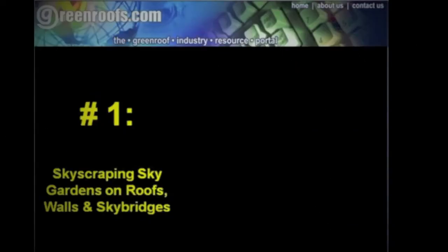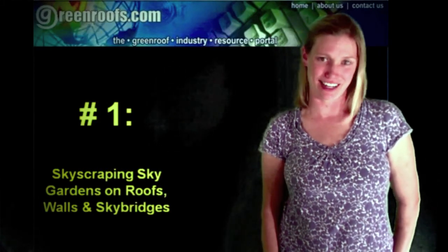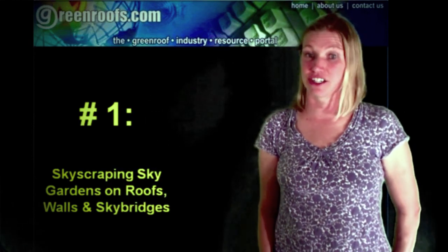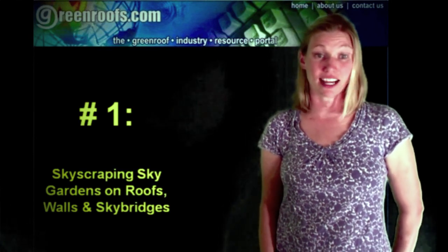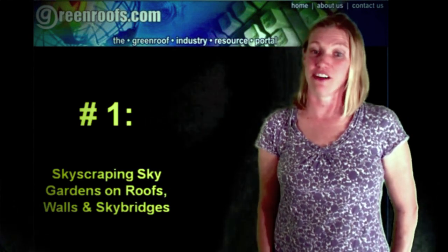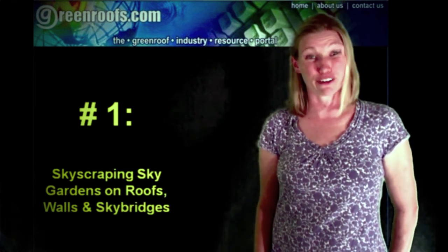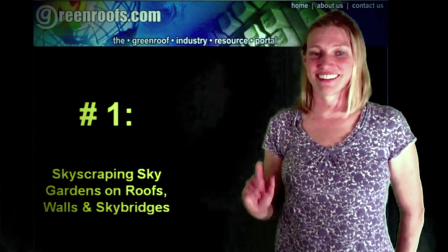And our number one category for 2011 is Skyscraping Sky Gardens — on roofs, walls, and sky bridges. For the third year in a row, our number one slot has been awarded to skyscrapers. We highlighted agricultural-producing tower oases last year and focused on self-sustaining mega vertical structures in 2009. This year's Skyscraping Sky Gardens pays homage to the towering T-Rexes of the architectural world and delves into the interconnections between buildings within a city. Far-fetched maybe, a little wacky perhaps, but awe-inspiring, definitely.